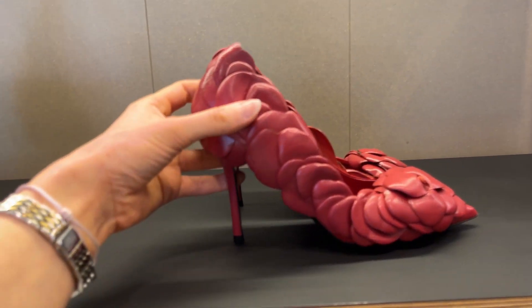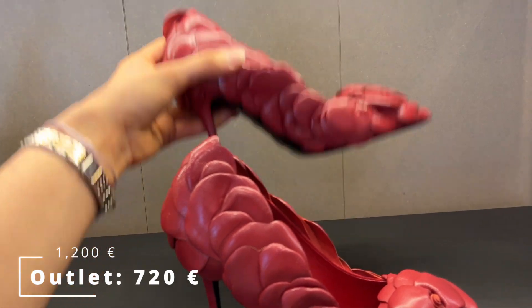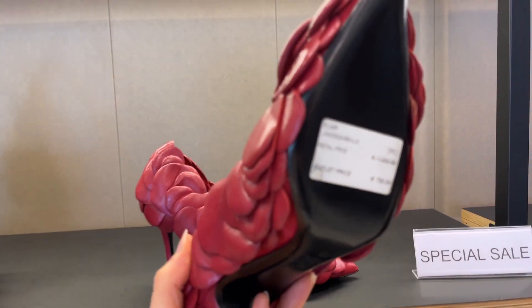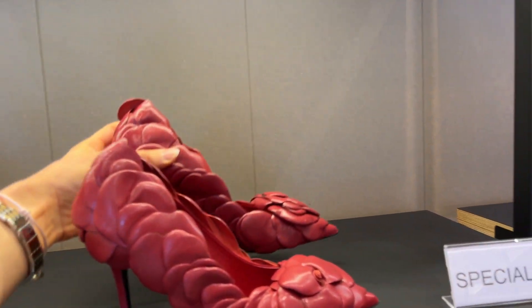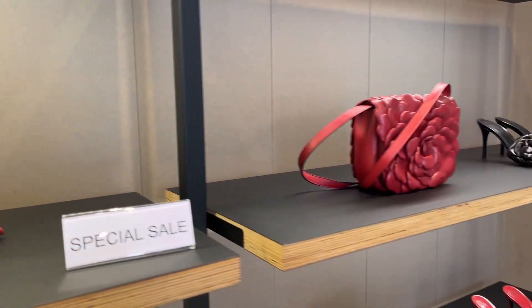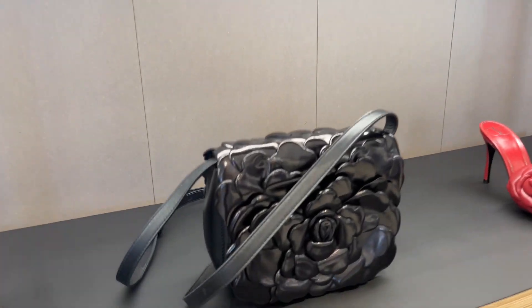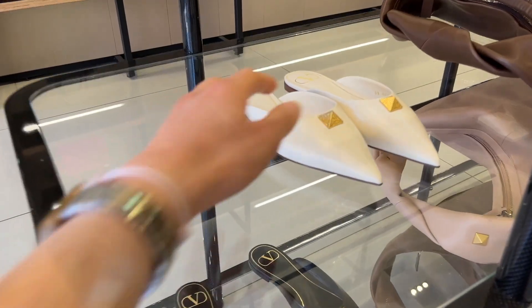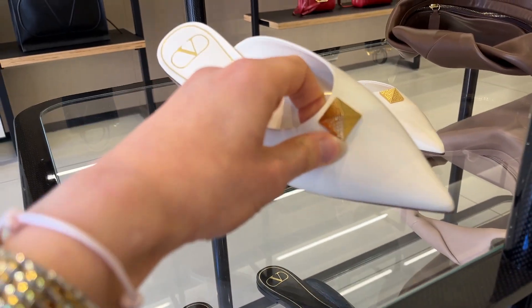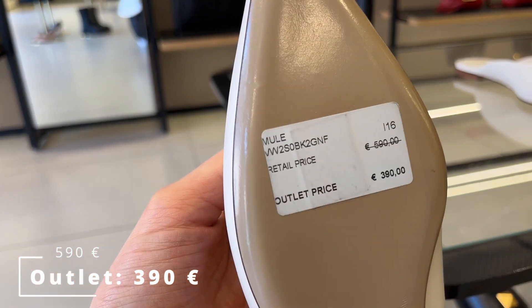Let's start with Valentino. They had a lot of bags and shoes from the Spring/Summer 2021 collection, including one with rose petals — I think the exact name was Atelier 03 Rose something. I'm not a fan of the 3D rose design, and judging by how much of that collection was in the outlet, chances are I'm not alone. They also had a lot of current and more classic designs.